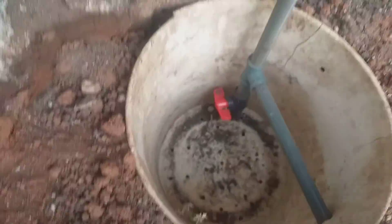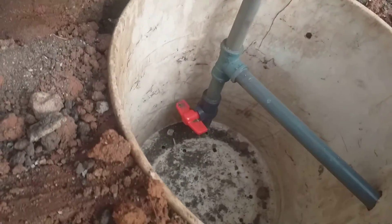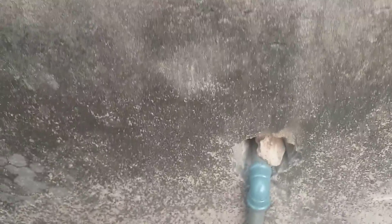Here is the water trap, where we remove excess water from the gas.